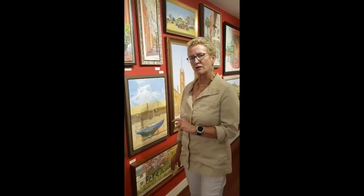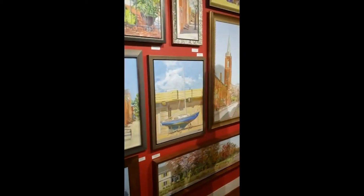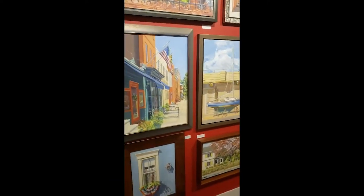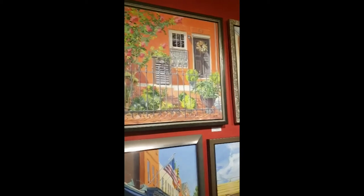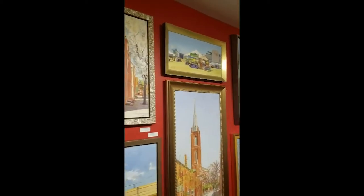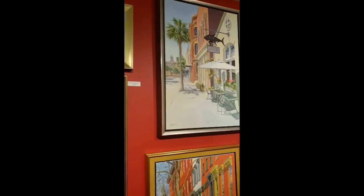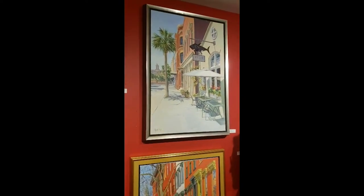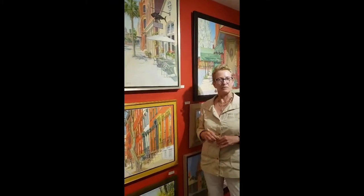I live in Baltimore, so a lot of this work is actually painted in Baltimore. There are also some pieces here that are from the eastern shore of Maryland or Gibson Island in Maryland. And right here is a piece from an annual trip I try to make down into Charleston, where I go for about a week and paint. Paintings tend to take me anywhere from two to five visits in order to complete.